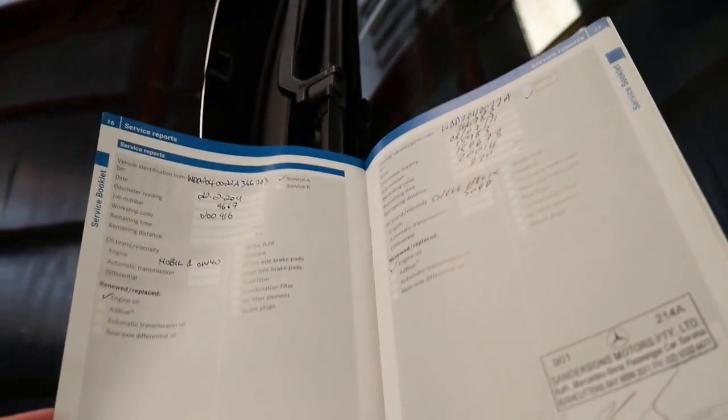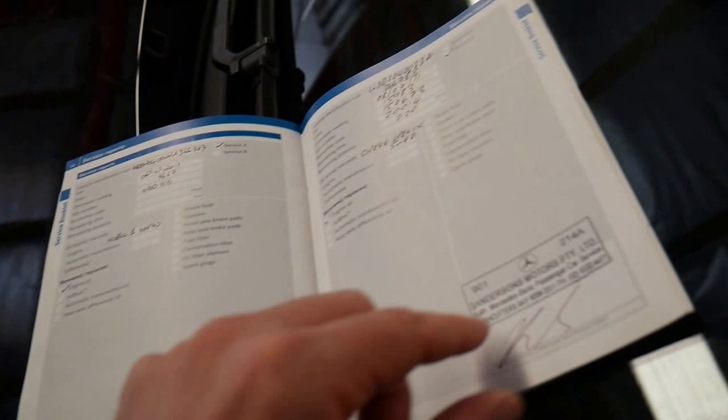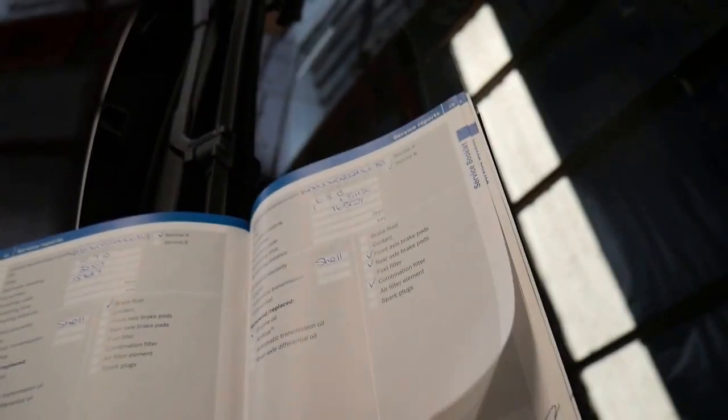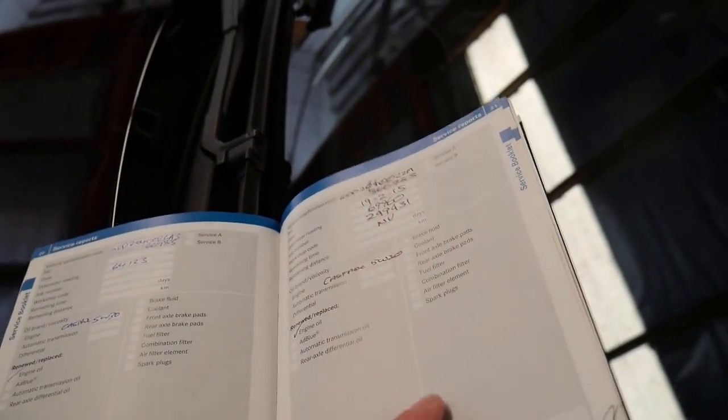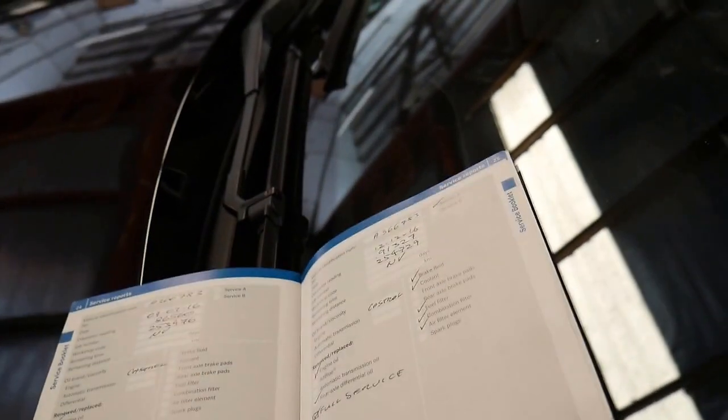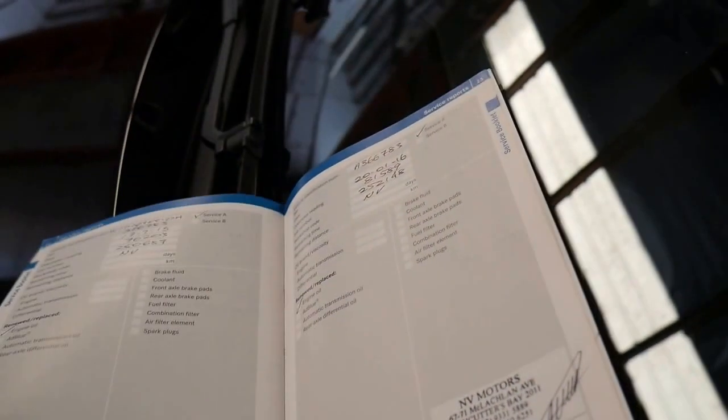The first service on this car was done at Morrison's at Chatswood, then it went to Sanderson's. Running through the kilometres: 9,015 — 15,000 — 32,000 — 51,000 — 64,000 — 69,000 — 76,000 — 81,000 — 86,000 — 91,000 and 95,000. That's what I meant by impeccable servicing, by this Mercedes specialist in Rushcutters Bay. That's very impressive.